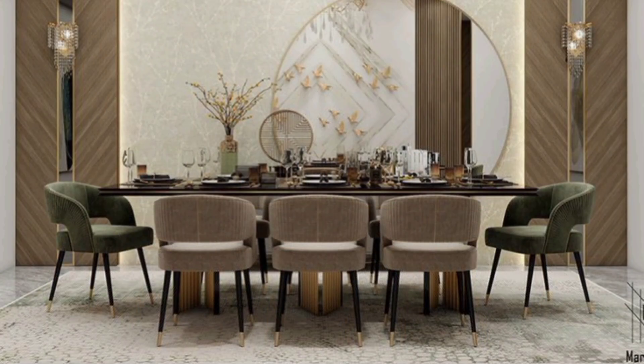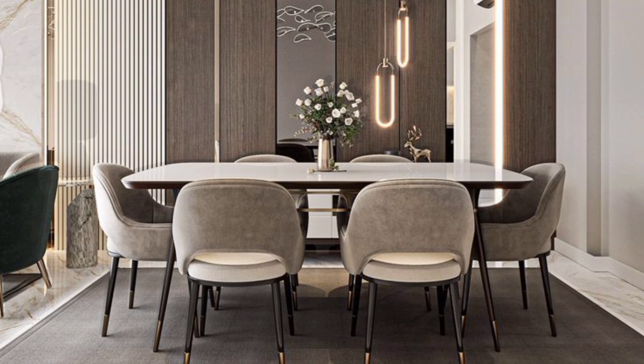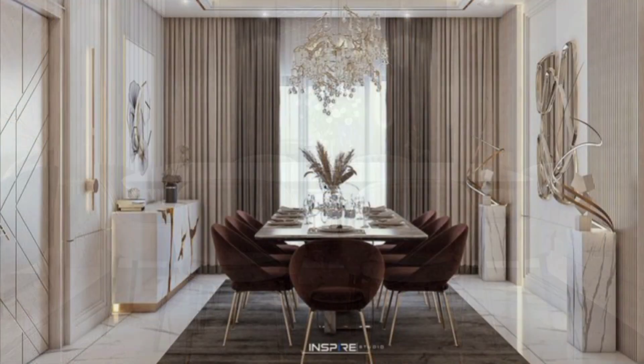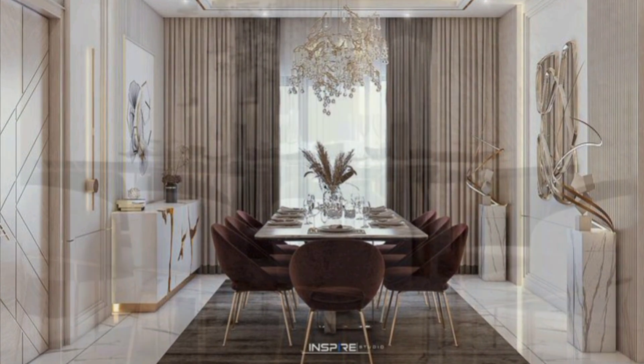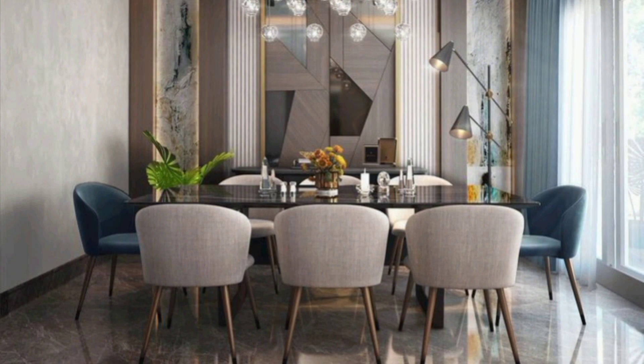The most important furniture in a dining room is obviously the dining table, with chairs surrounding it, making space for family and friends to sit and chat over food and drinks. The basic function of a dining table is to provide comfort and complement the decor of the space. The size of the dining table and the number of chairs varies depending on the size of the room and the requirements of the family.